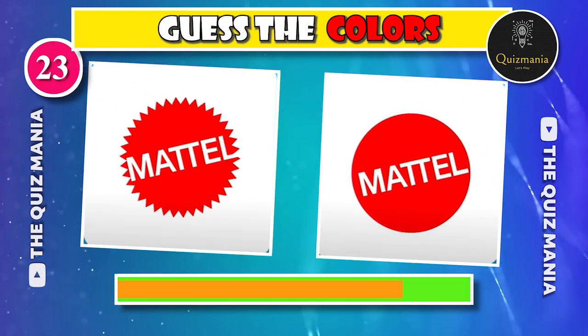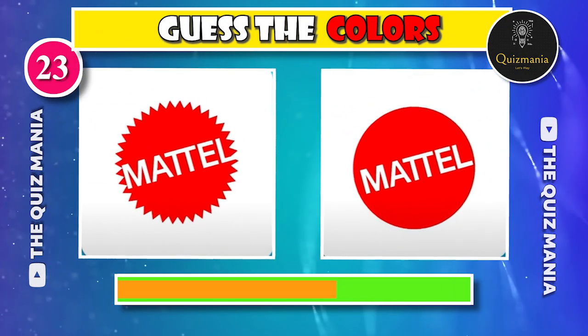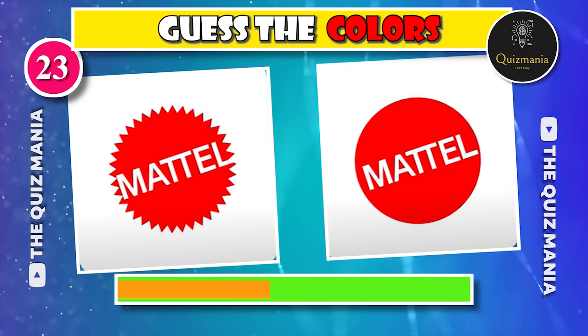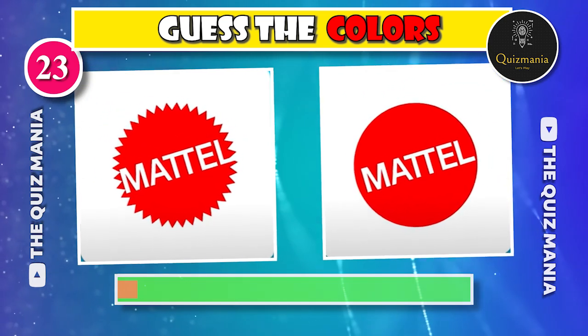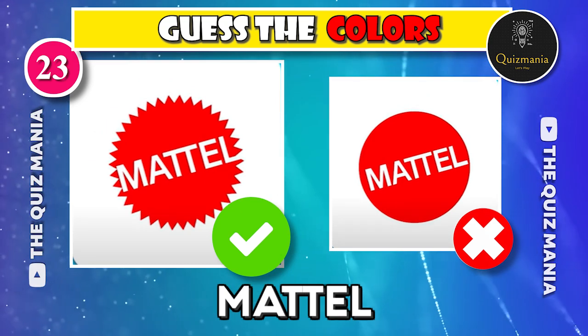Do you know which Mattel logo is correct? Logo A or logo B? The correct logo is logo A.